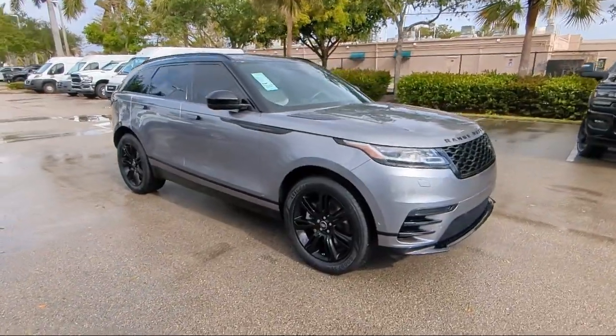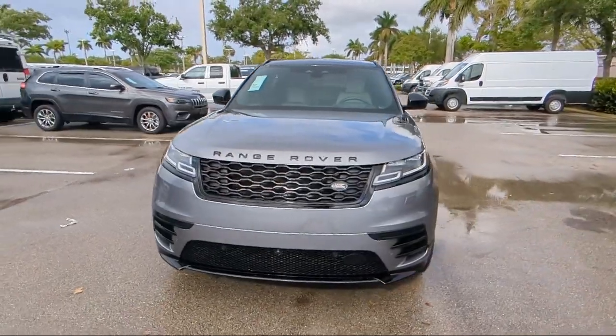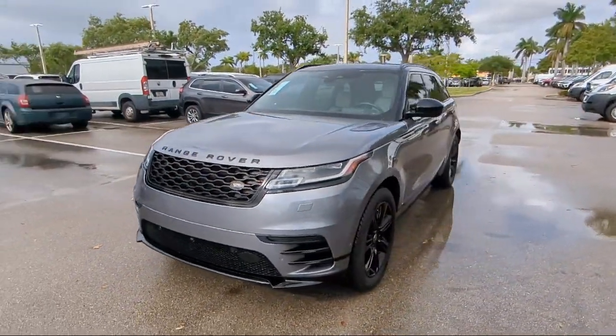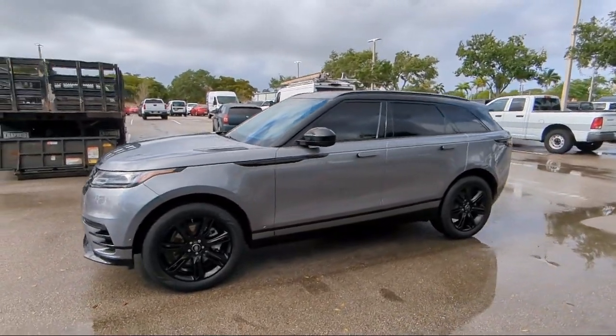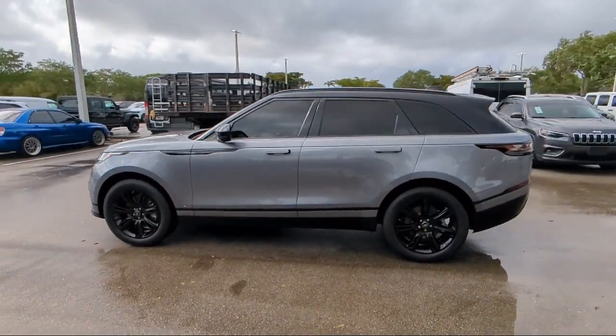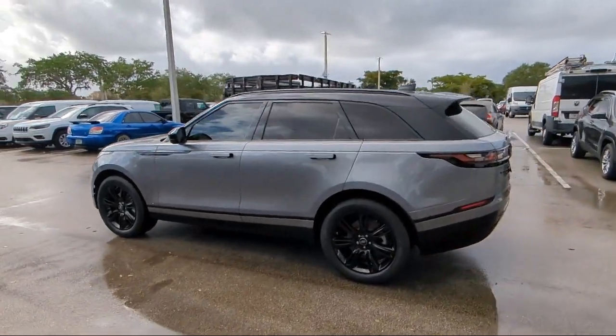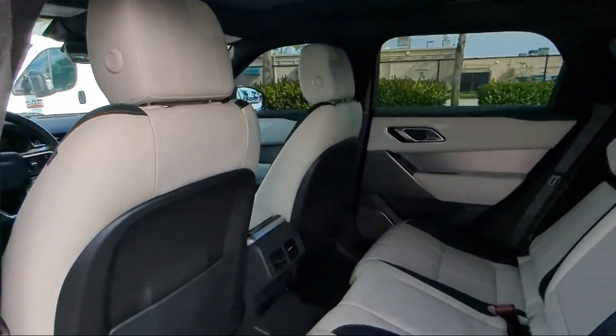For over 25 years, Rego Chrysler Dodge Jeep Ram Margate has been providing the best purchasing and owning experience for all of our friends and neighbors. We offer volume, savings, and selection, which is why so many happy customers shop with us time and time again. So come visit us today at Rego Chrysler Dodge Jeep Ram Margate, and remember, you gotta go a Rego!